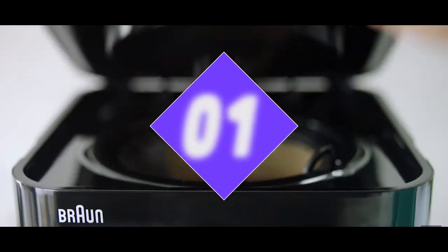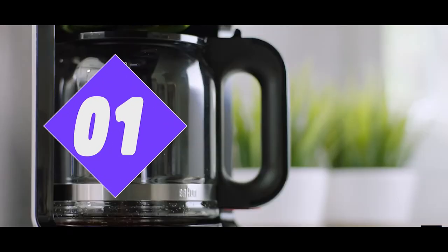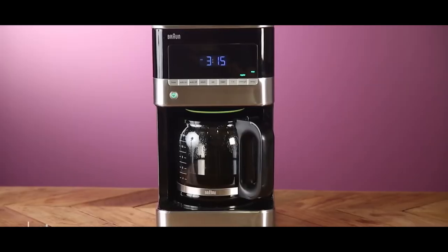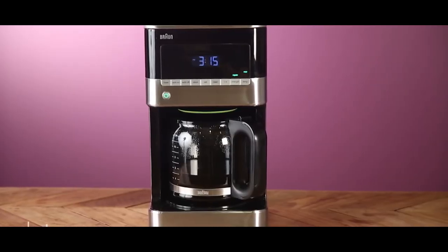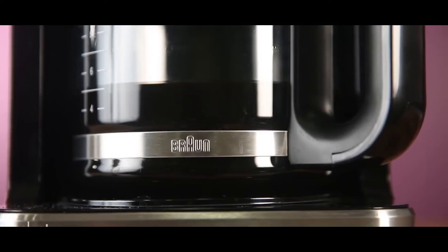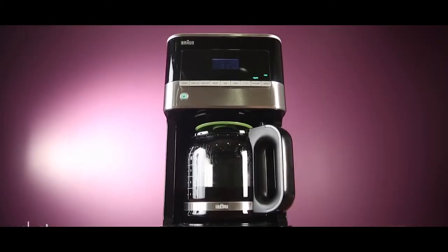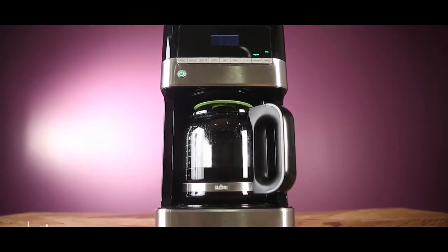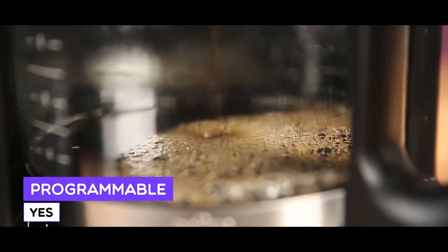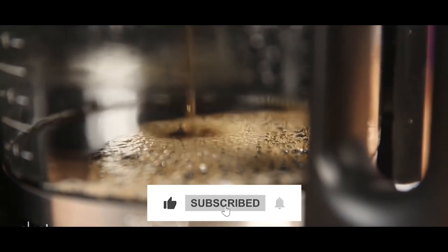Number 1: Braun BrewSense Drip Coffee Maker KF6050. The final and the best coffee maker in our collection is the Braun BrewSense Drip Coffee Maker KF6050. This is a budget-oriented machine that can help you fill a gap in your kitchen, or if you are after a machine for a college dorm. Considering its low price and great performance, we have chosen the Braun BrewSense Drip as our collection's best coffee maker.